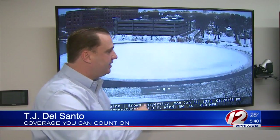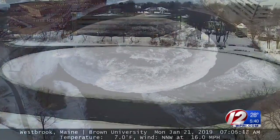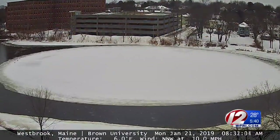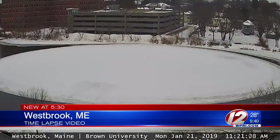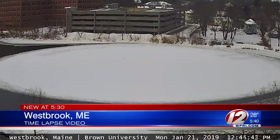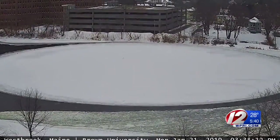It became an internet sensation, and now this rotating disk of ice will help researchers better understand the Arctic climate. It's still rotating — it's mesmerizing. The whirling wheel of ice in the Presumptscot River in Westbrook, Maine, is somewhat rare. An ice disk that's 100 yards across is not that typical.